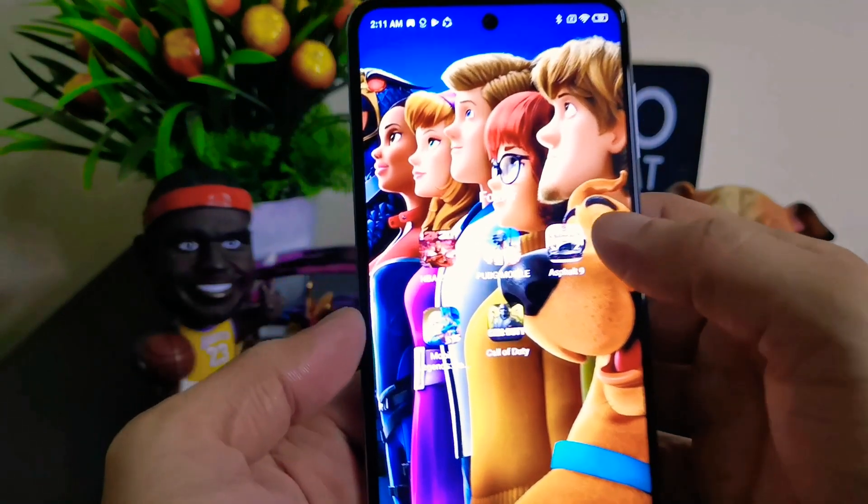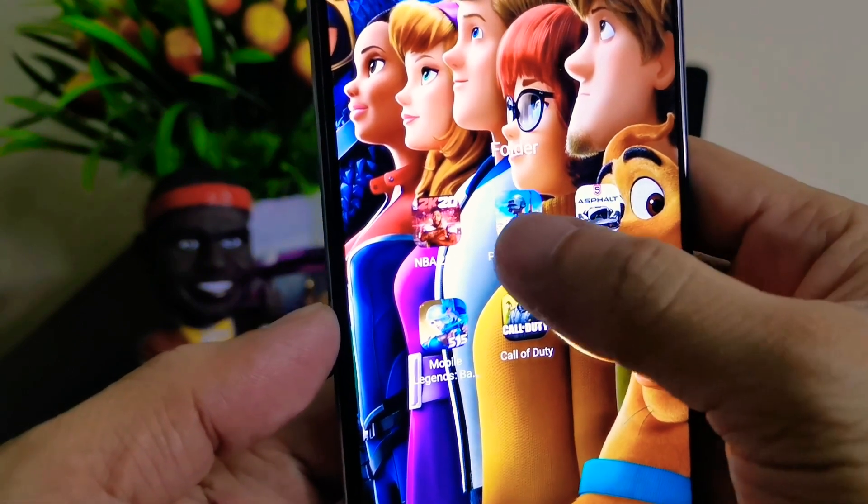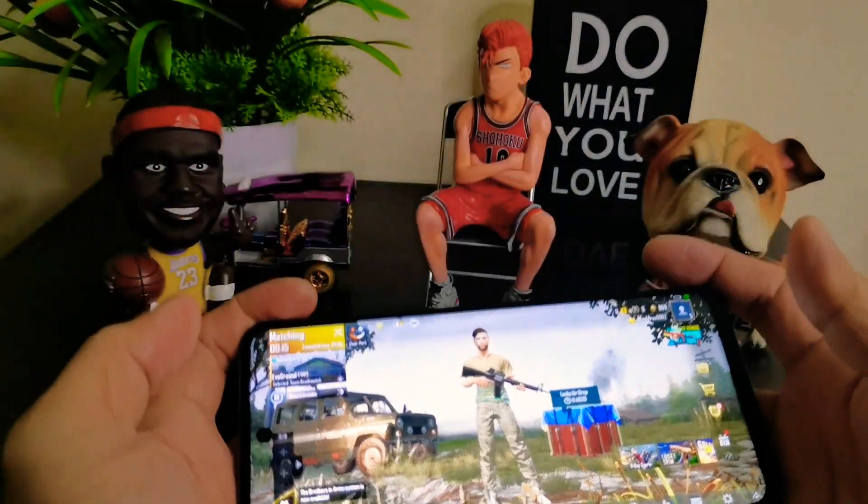So now guys, let's try the performance of this phone playing PUBG Mobile. Let's get it on!